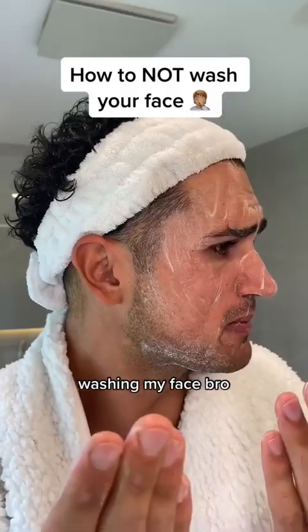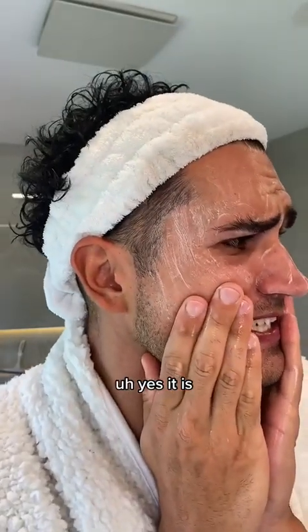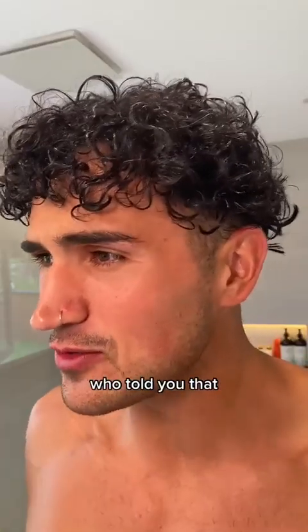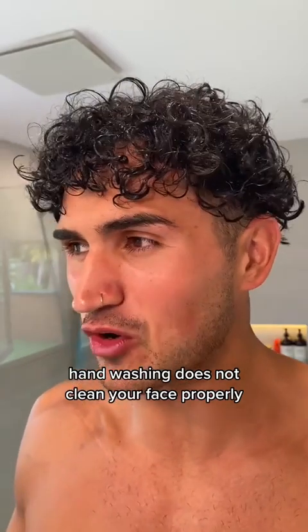Bro, what are you doing? Washing my face, bro. That's not even washing your face, you dickhead. Yes it is. No. Who told you that? Some hot chick on TikTok said use my hands. Hand washing does not clean your face properly.